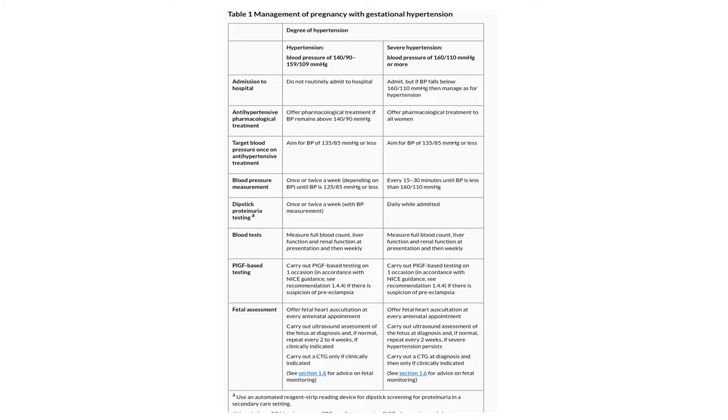For severe gestational hypertension — blood pressure over 160/110 — admit the patient; if blood pressure falls below 160/110, manage as for hypertension. Offer pharmacological treatment to all women; aim for blood pressure of 135/85 or less. Measure blood pressure every 15 to 30 minutes until below 160/110. Urine dipstick daily while admitted. Full blood count, liver function and renal function tests at presentation then weekly. PIGF-based testing on one occasion. Fetal heart auscultation at every appointment. Ultrasound at diagnosis; repeat every two weeks if severe hypertension persists. CTG at diagnosis and then only if clinically indicated.